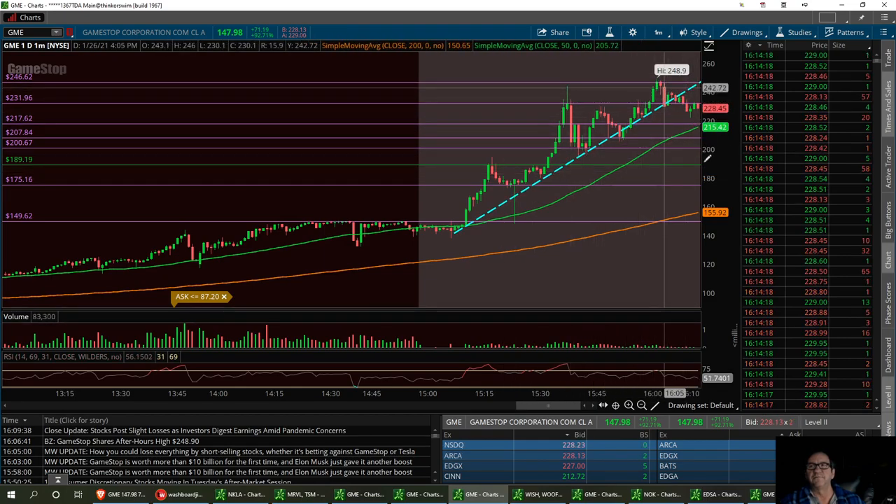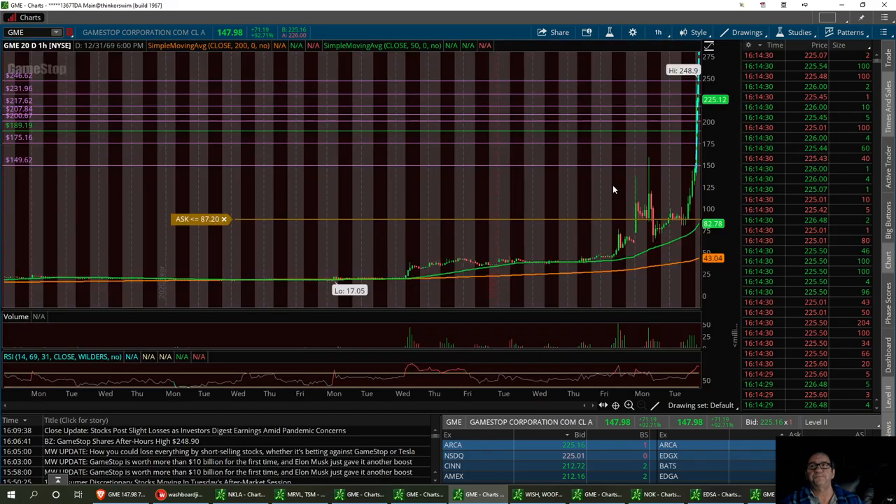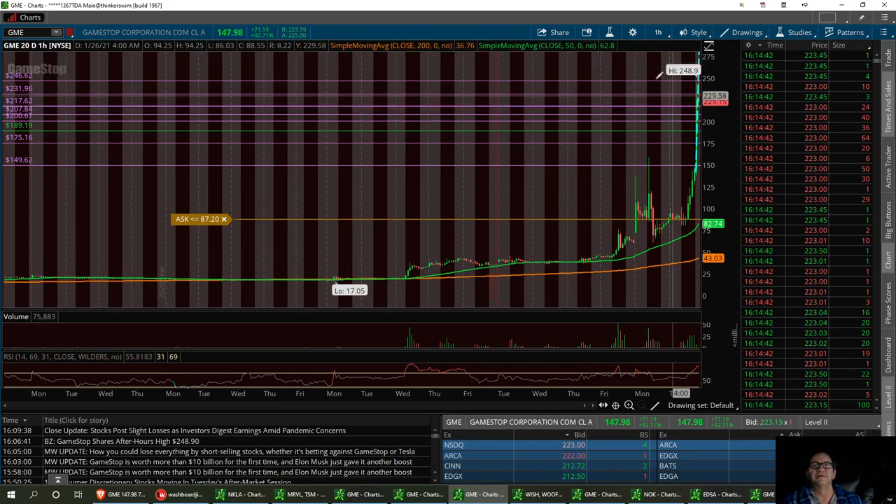We might have a couple good days where it'll dip down pretty hard and then bounce back up. It's overextended right now — this had too good of a run. Just look at this run on the 20-day chart: all the way from $17, all the way up to $248.90 in a matter of two weeks. It's a little overextended, so it's definitely going to pull back.